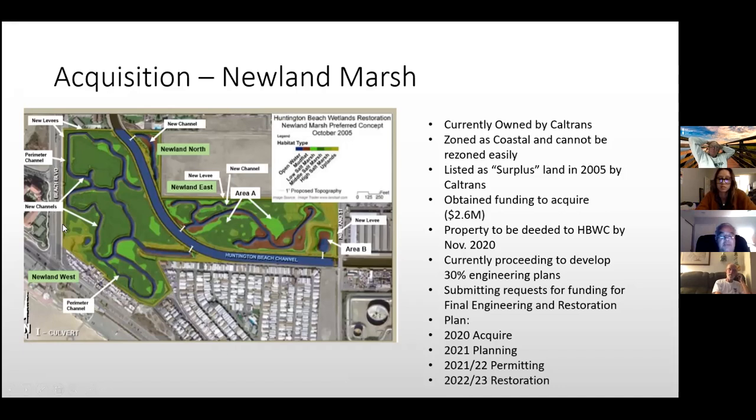The City of Huntington Beach was very happy about the muted tidal design because they don't want Beach Boulevard flooded. The housing tract to the north and the trailer park were also relieved. The realistic timeline is 2023 for beginning restoration, given the time needed for permitting and funding finalization.